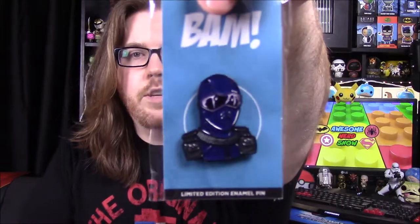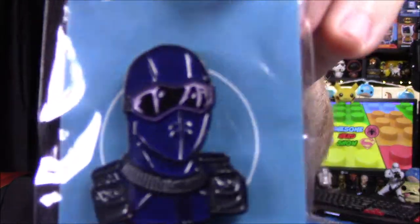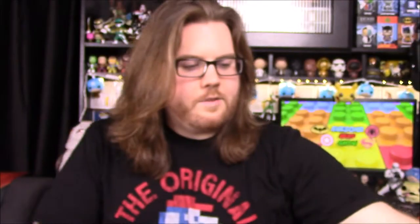First up, we'll start with our pin for the month. We have some sort of soldier, and it says 'Go Joe,' so I assume it's supposed to be a G.I. Joe — maybe Snake Eyes. Yeah, Snake Eyes! So that's a cool looking pin.